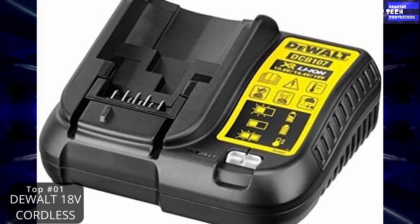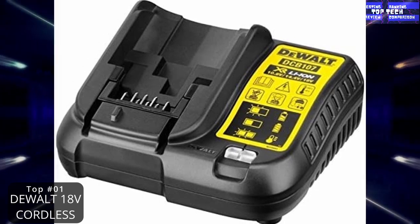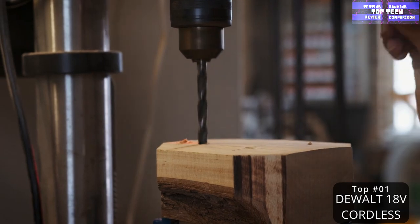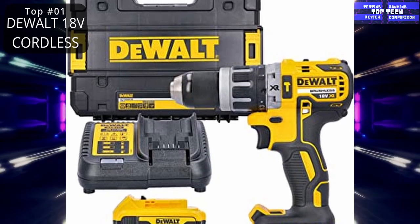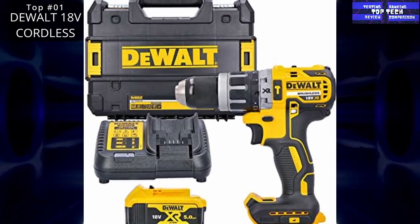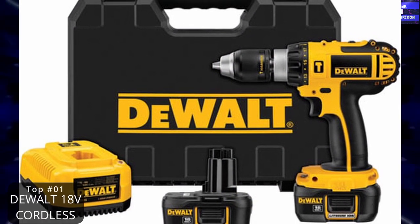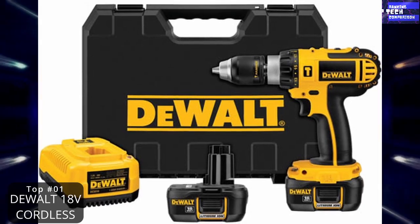It boasts a rugged build without being too heavy and delivers excellent torque output, ready to accomplish small and large tasks. It charges quickly and includes a battery and storage case. However, the battery drains fairly fast, so you may want to consider purchasing a spare for heavy-duty jobs. That is number one: the DeWalt 18V cordless lithium LXT combi drill driver.